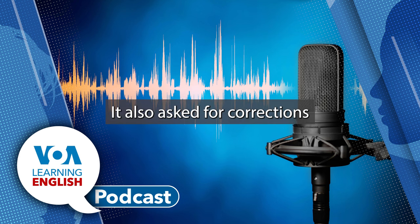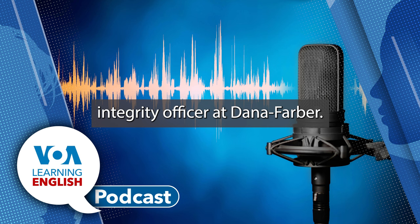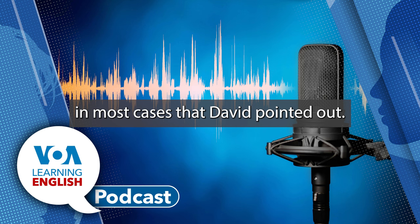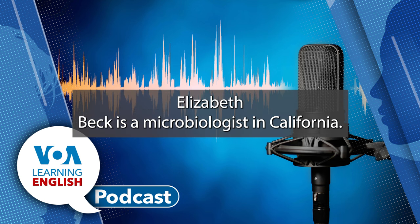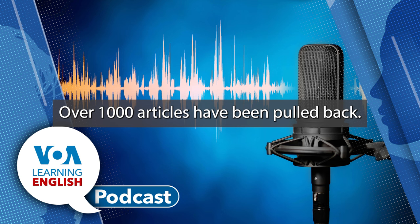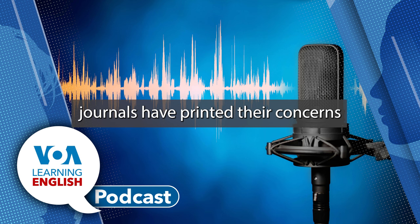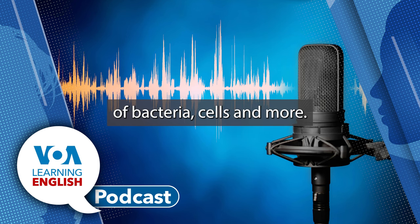Dana-Farber also asked for corrections in 31 other papers. Dr. Barrett Rollins, the Research Integrity Officer at Dana-Farber, said the Center and its scientists took prompt and decisive action in most cases that David pointed out. David is not the only person who studies scientific research and looks for errors. Elizabeth Bick, a microbiologist in California, has been looking at journals and papers for 10 years. Based on her work, over 1,000 articles have been pulled back, over 1,000 have been corrected, and 153 times journals have printed concerns about previously published work. She has seen manipulated images of bacteria, cells, and more.